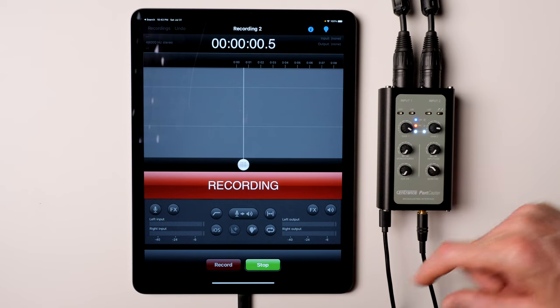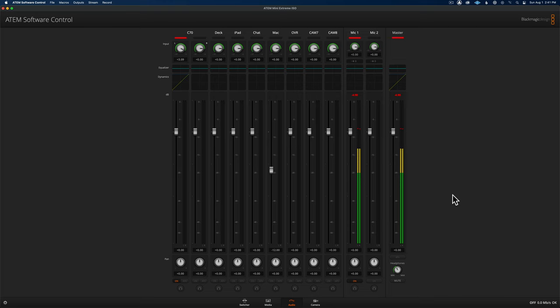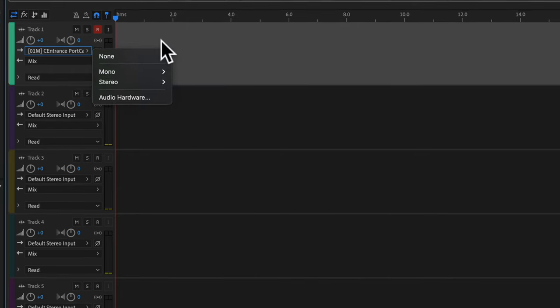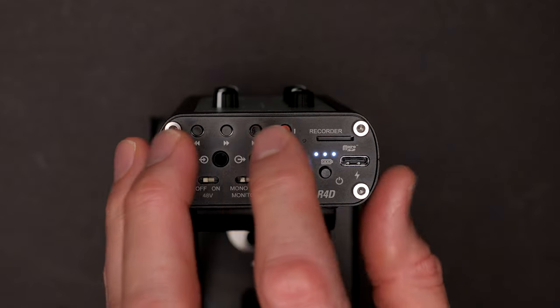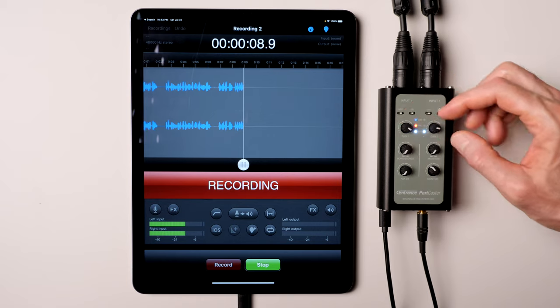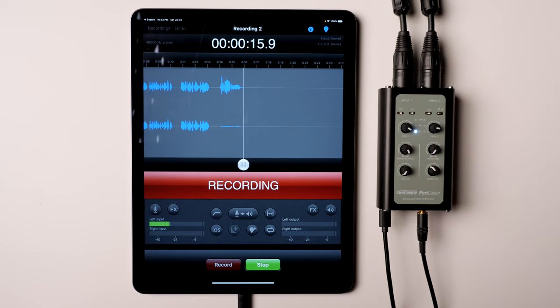Since there are not traditional level meters on the Portcaster, what I do is use my iPad or iPhone with an app which has meters, or if using the Portcaster for live streaming, I'll use the meters in my ATEM Mini's control app. The Portcaster is a two-in, two-out USB class compliant interface, meaning it doesn't require any drivers to record up to 24-bit, 192 kHz to your Mac, PC, or mobile device. You can also record directly to the Portcaster, which has a micro SD slot and records to 24-bit 48 kHz wave format. You can record each person's audio separately or mix both to left and right channels.